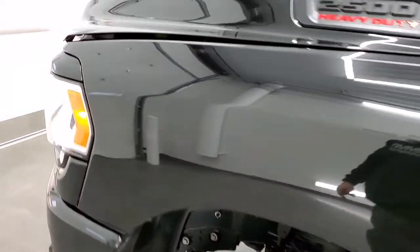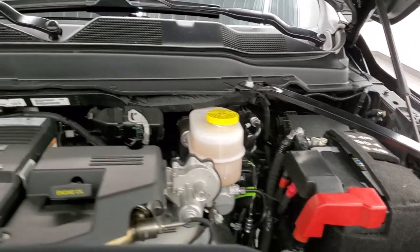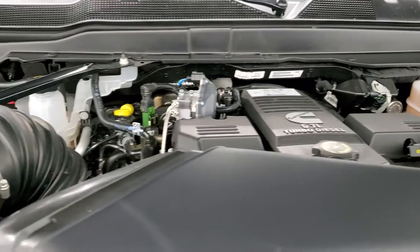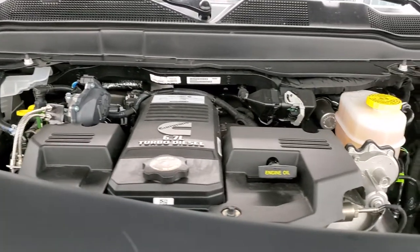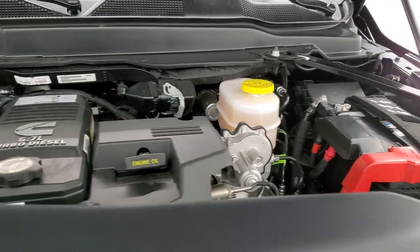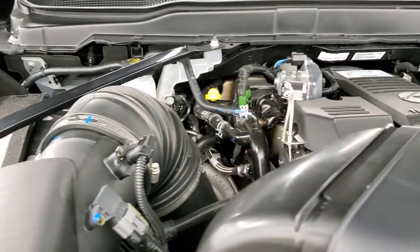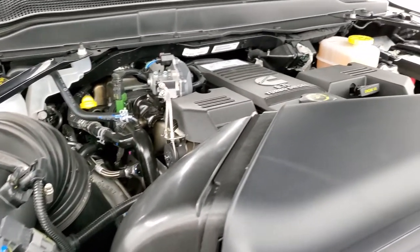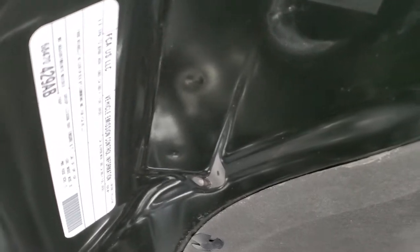I would personally like to thank you for checking out the video today. Hopefully from this HD video you will have been able to tell just how clean this truck is, inside and out. Under the hood you have a 6.7 liter Cummins diesel — engine bay is very clean and runs very smooth. Once again, this truck has been fully safety inspected by our service shop, has a fresh oil and filter change, all the fluids have been checked and topped off, and this truck is 100% ready to go.